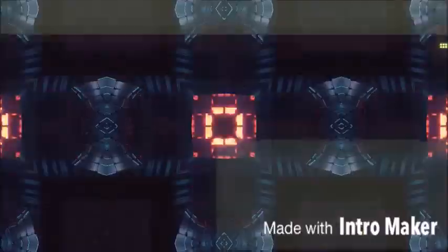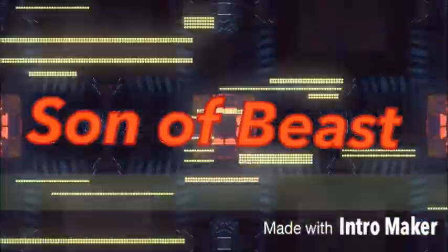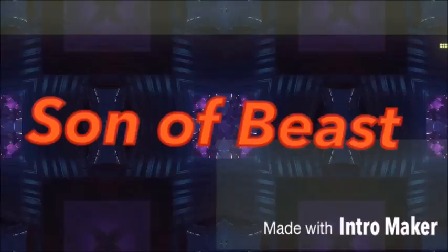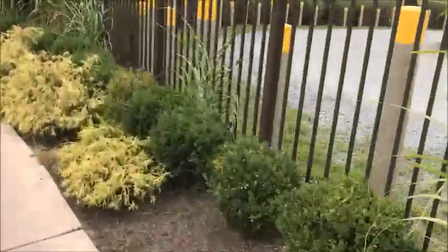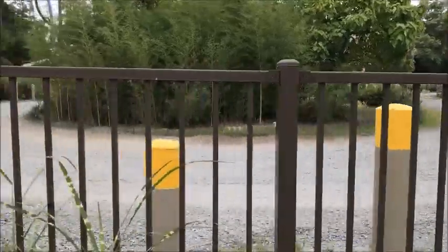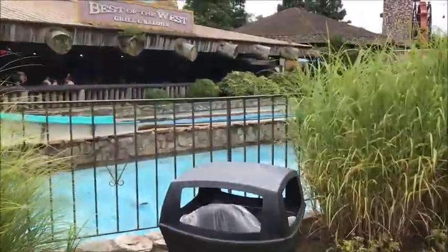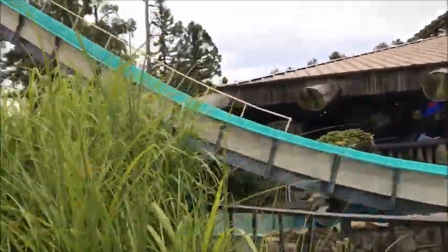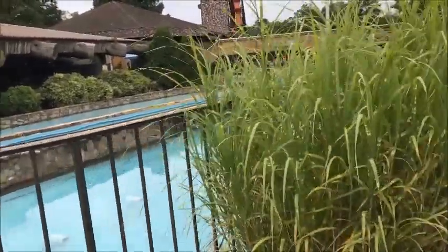We're back at Great Adventure. It's a fun day, a little cold but nice out. We just got off the Safari off-road adventure, which was a lot of fun. On my left there is the log flume - it's still closed, they're still filling up the water, and we have no idea when it will open before the summer ends.